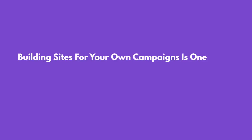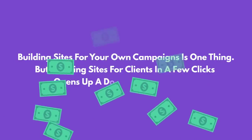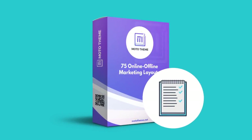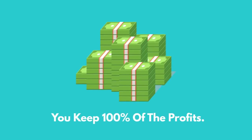Building sites for your own campaigns is one thing, but creating sites for clients in a few clicks opens up a door to passive profits. Your access to Moto Theme includes full commercial rights to sell as many sites as you wish to as many clients as you want, and you keep 100% of the profits.